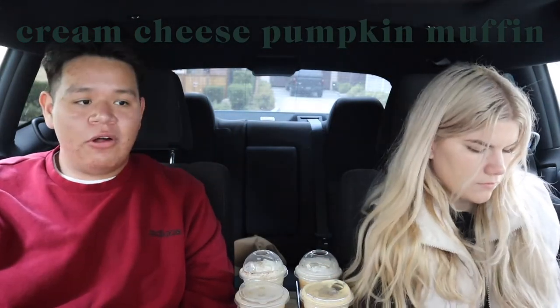Overall Starbucks recommendations: the only one I'd definitely recommend is the iced chai latte with pumpkin cold foam. For a sweet cold brew drink, the Pumpkin Cream Cold Brew works. For food, definitely the scone. That's about it. Now we're heading to Dunkin' to compare.